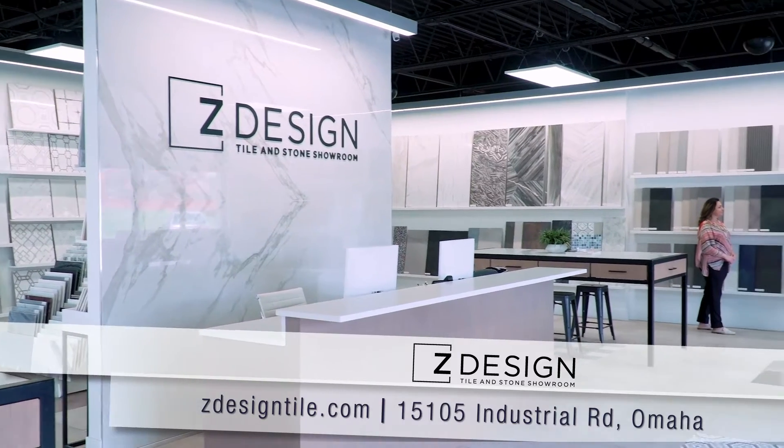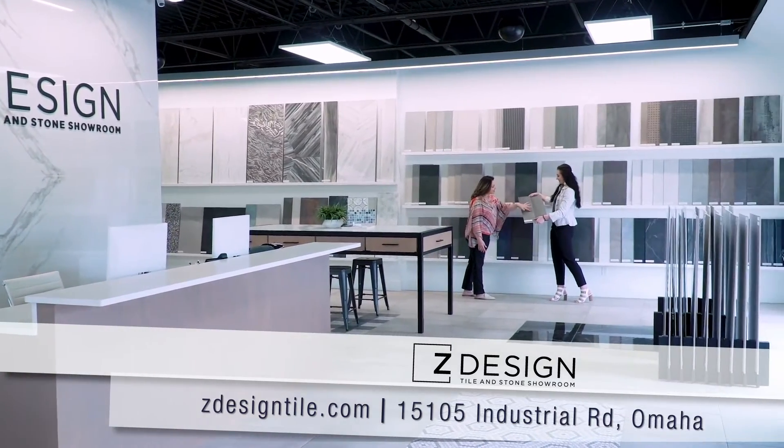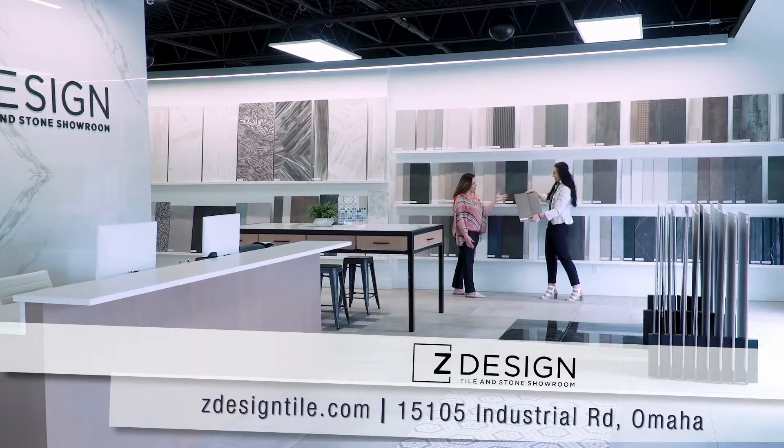In order to develop a really great design, we ask that you bring in different cabinet, countertop, or paint samples so that we can really hone in and focus on a great design for you.